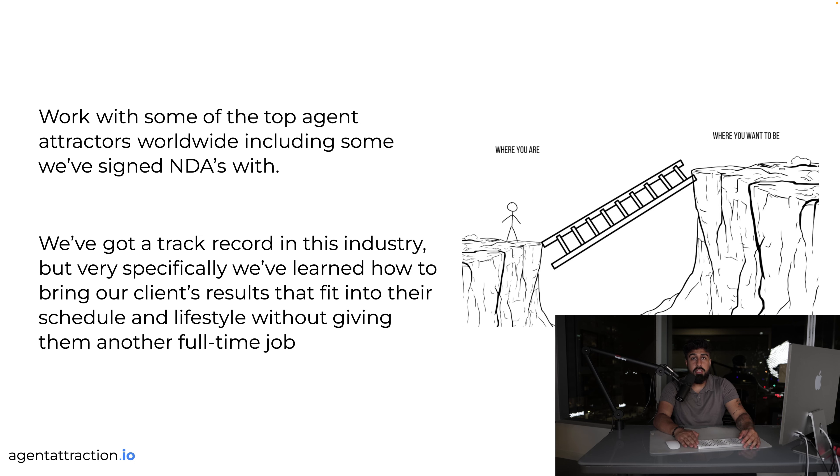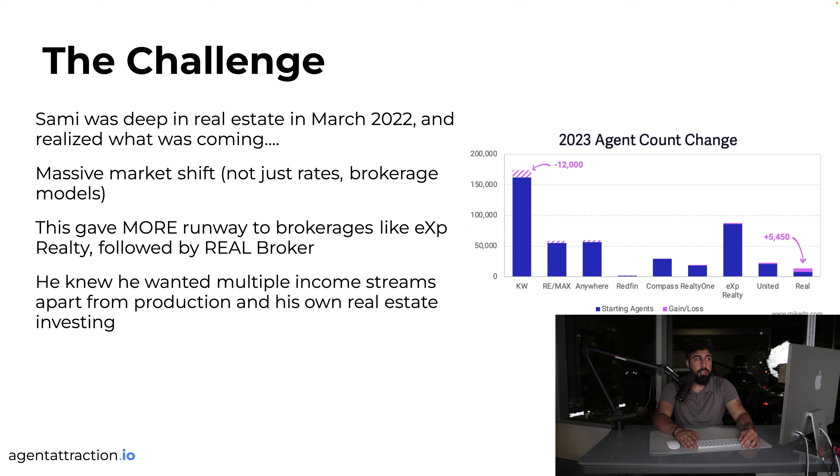I work with some of the top agent attractors worldwide — some have NDAs with me, but I always try to get as many case studies as I can. We have a proven track record in the industry, specifically learning how to bring clients results that fit their schedule and lifestyle without giving them another full-time job.